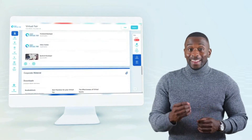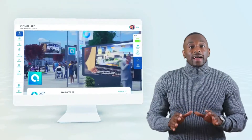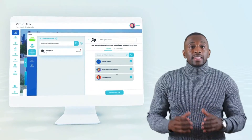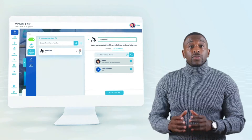During the live days of the event, each one of the exhibiting companies can interact with attendees using the chat navigation bar on the right side of the screen.